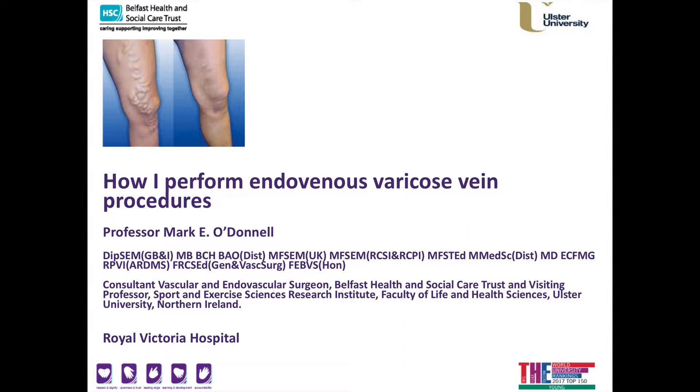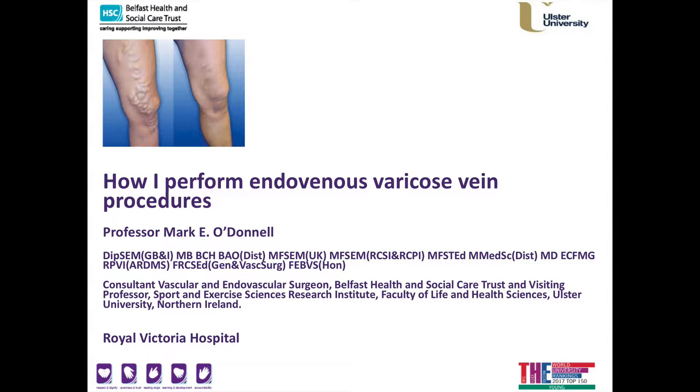Thank you for visiting my webpage and opening the presentation on how I perform endovenous varicose vein procedures. Within my current practice, when you attend my service with varicose veins in your lower extremities, you will have a full consultation with me where we will discuss your symptomatology and current medical history, and then I will complete a full examination of your lower extremities. An ultrasound scan or venous duplex is then performed, and this allows me to deliver a personalised treatment plan that is unique for you.